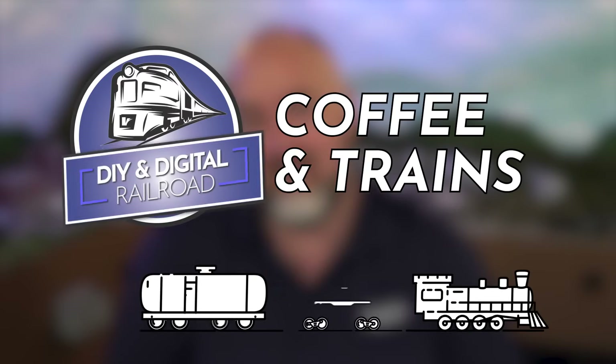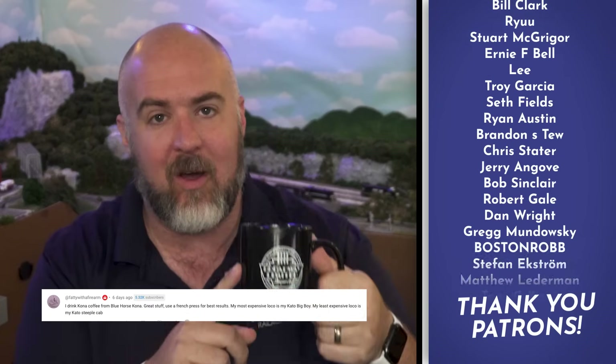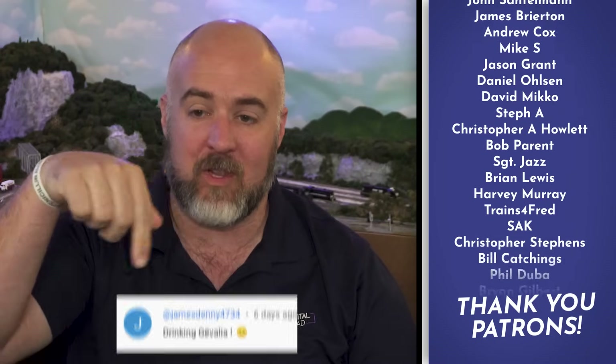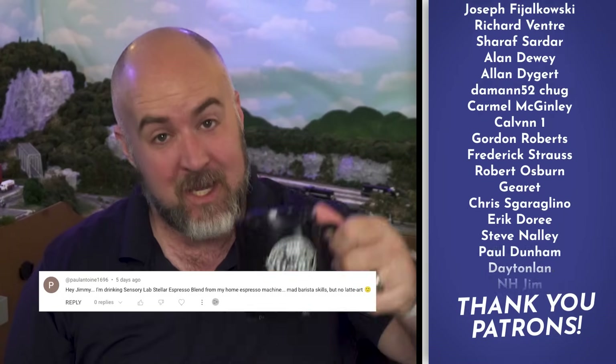I feel like there's like five stages of everything, so why not model railroading? Hey everybody, my name is Jimmy. Welcome to Coffee and Trains. Today I'm drinking some of that Kawai coffee — it's really, really good. If you want to tell me what kind of coffee you are drinking, you can leave that in the comments below and maybe get featured just like these guys right here. Cheers!